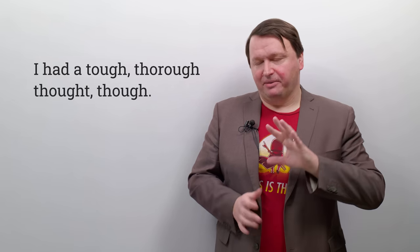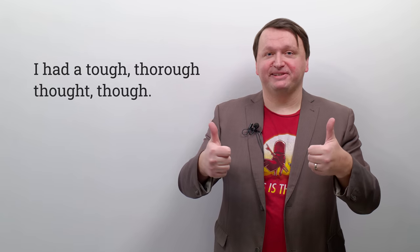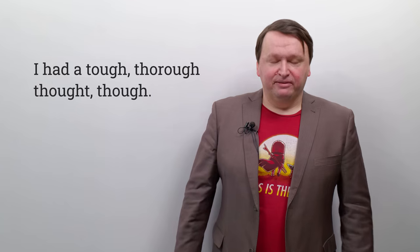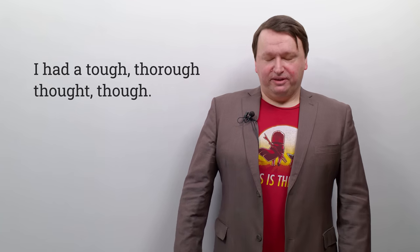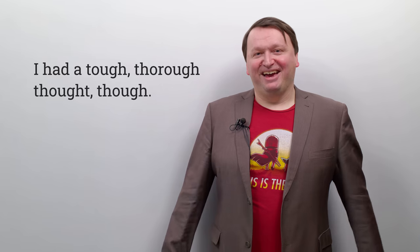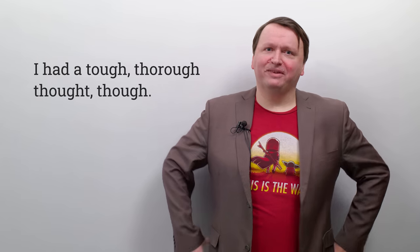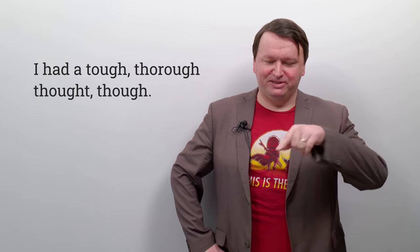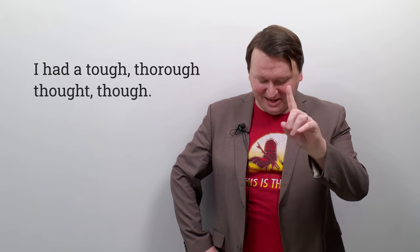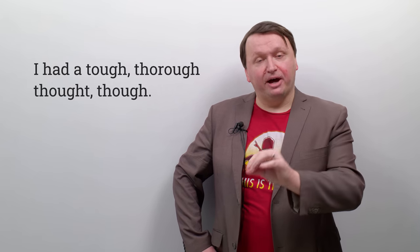One more time — we'll just do this one once. You guys have been wonderful, fantastic — I don't want to torture you right at the very end. Let's take a deep breath. I had a tough — thorough thought — no, not shot, thought. One more time: I had a tough, thorough thought, though.